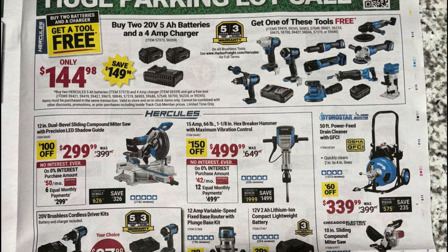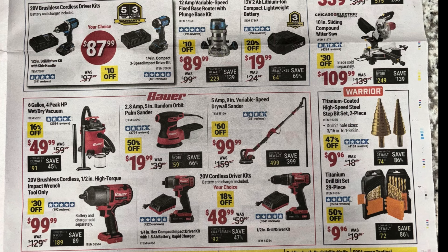The Hercules 12-inch compound miter saw at $299 — one of the best prices for a miter saw with all its features. The Hercules one-and-one-eighth-inch breaker hammer at $499. The drain cleaner at $399. The brushless drill driver or impact kit by Hercules at $88. The fixed-base router with plunge base kit, 12 amp, for $90. The smaller 12-volt two amp hour battery at $20. The Chicago 10-inch sliding compound miter saw at $109 — I'd probably pass on that one.